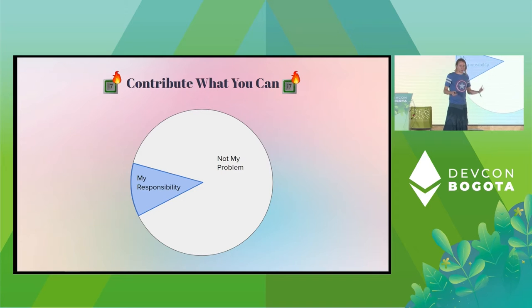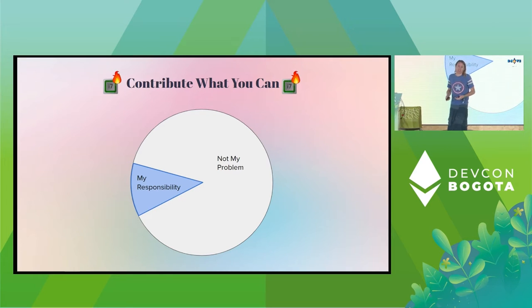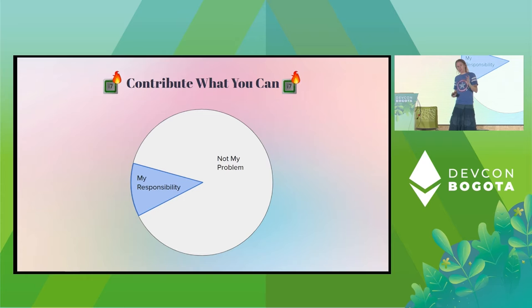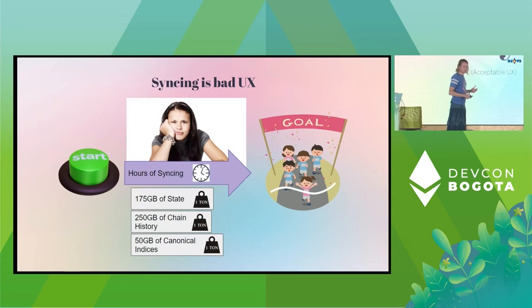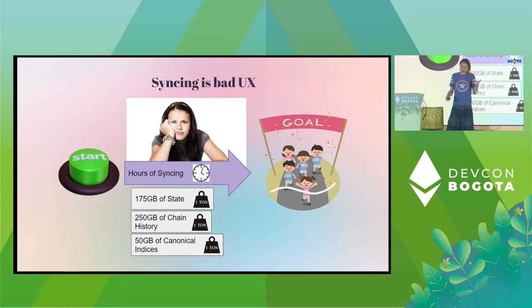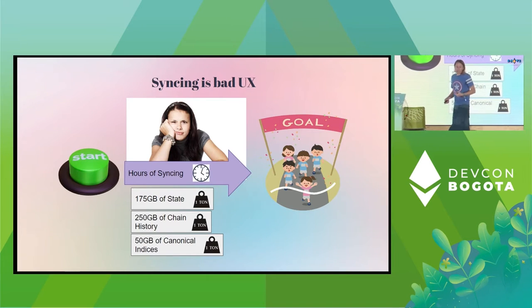We focused on a different model. We needed a network that allowed you to show up with whatever you had and contribute it to the network if you're willing. All of these networks operate on the same principle: as a client, you can tune parameters that dictate how much storage space the network asks of you and how much processing power it asks from you. One of the other major things we focused on is UX, which means elimination of sync times. Traditional clients have bad UX because when you start up, you've got hours or days to wait for it to sync, and if you go offline you have additional time to catch back up.